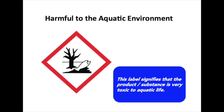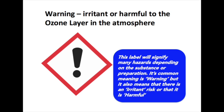This label signifies that the product is very toxic to aquatic life and is environmentally hazardous. This label will signify many hazards depending on the substance or preparation. Its common meaning is warning, but it also means that there is an irritant risk or that the product is harmful.